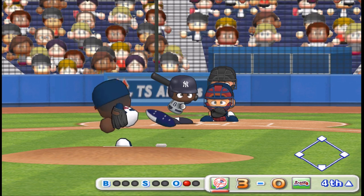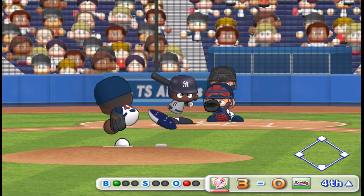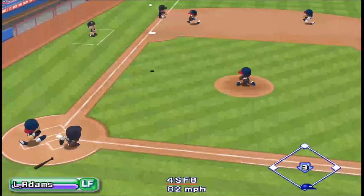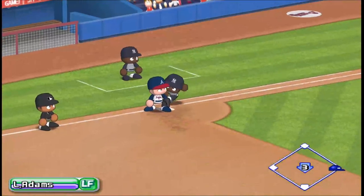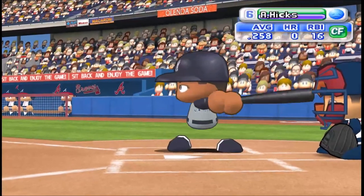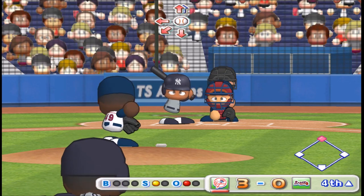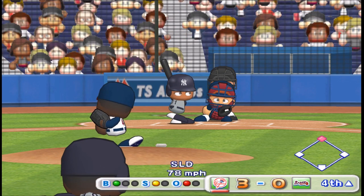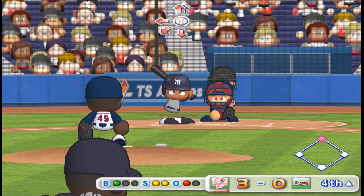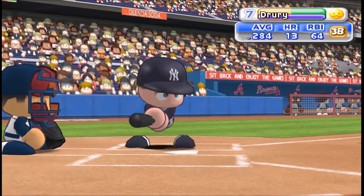Next at bat, Gregorio. He made an out first time up with an infield grounder. Just gets the inside corner for a strike. Going to the opposite field. It's a hit. The batter advances to second. Gregorio gets a double down the left field foul line. We have a runner on second and one out. Swing and a miss. Strike three. Hinch strikes out.